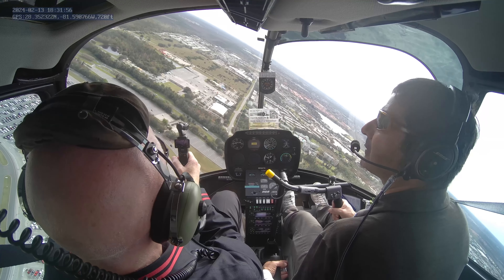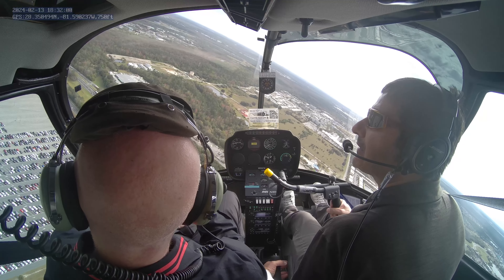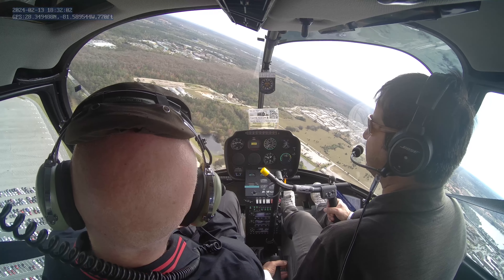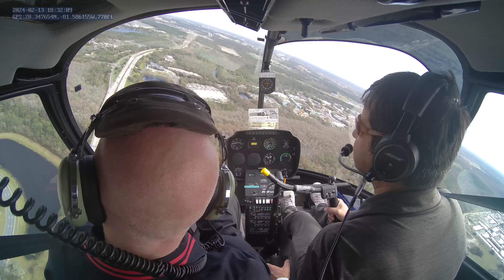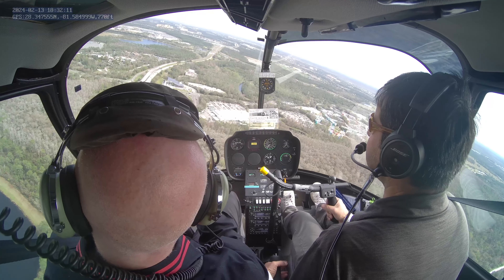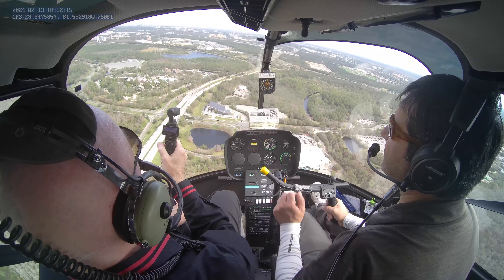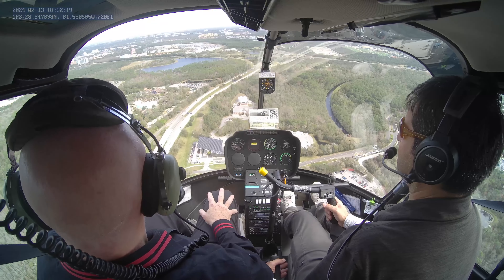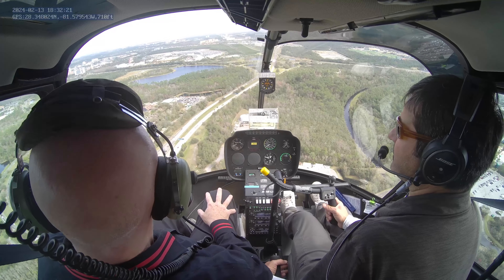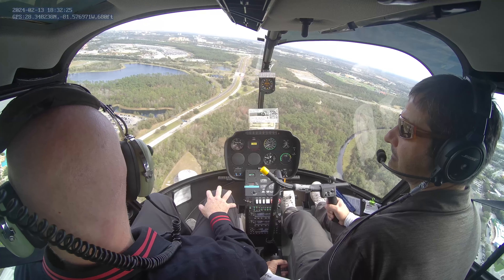We are going to fly very close to Blizzard Beach — one of the most beautiful water parks. Another helicopter coming at nine o'clock — I see it. I love the lazy river here. They're actually open.